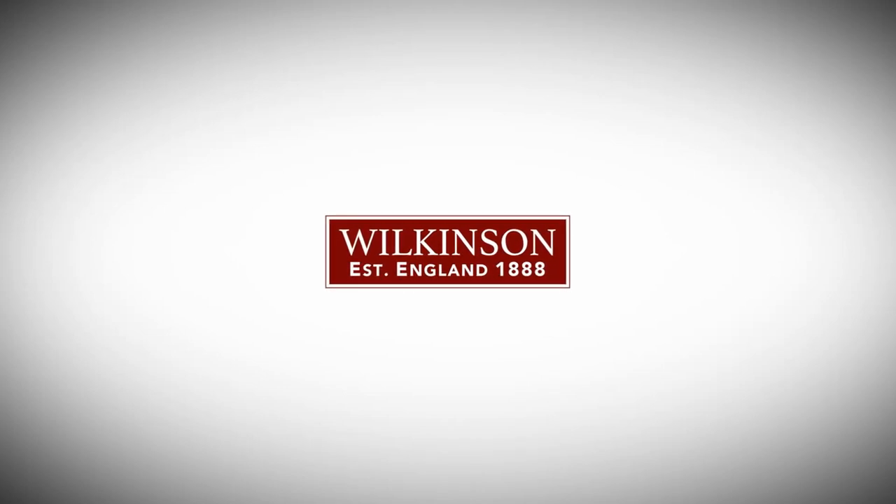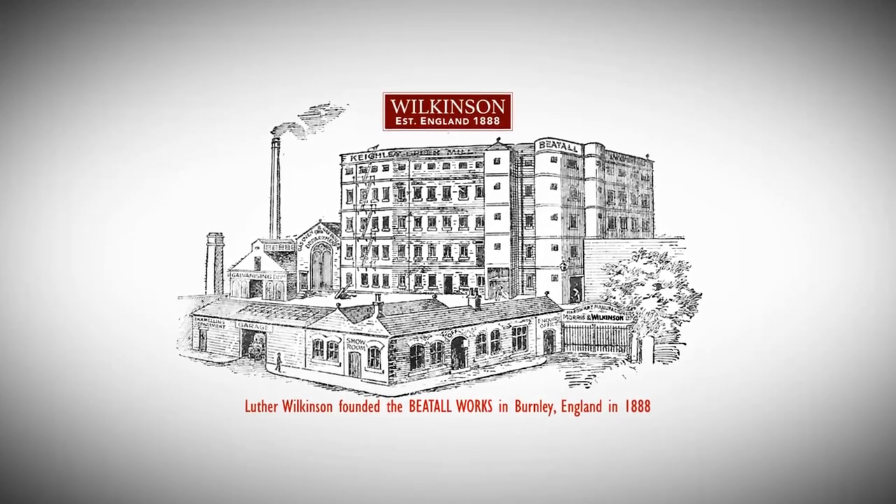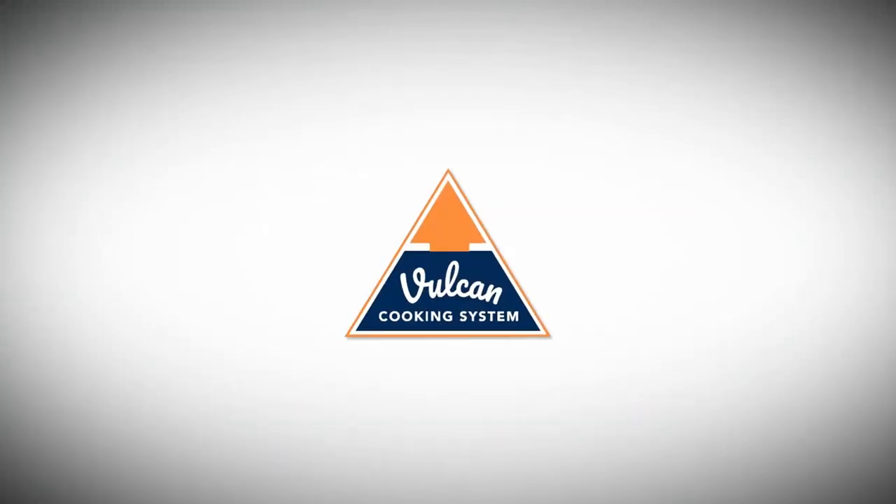The Wilkinson family in England has been manufacturing and innovating bakeware since 1888. Our latest innovation is a revolutionary roaster, the Vulcan cooking system.